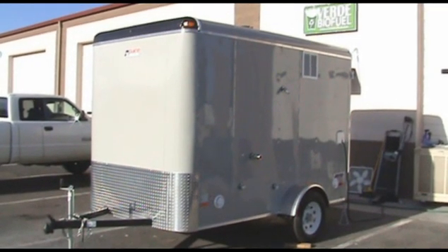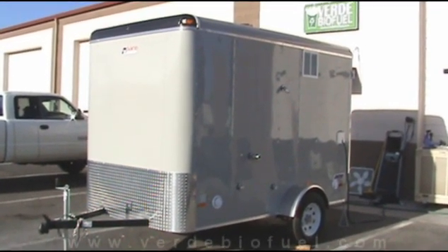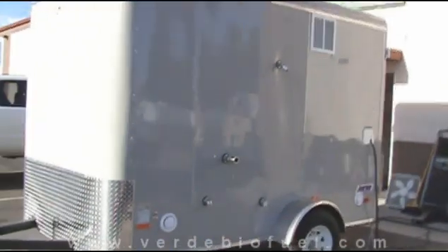What you're looking at is the latest in mobile refinement technology — the mobile biodiesel processor, a refinery on wheels. I'll take you inside and show you a quick peek of what's going on in here. We'll open up the rear doors on this trailer.